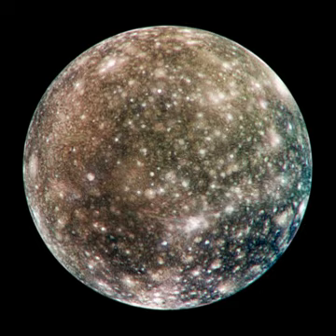Callisto is the outermost of the four Galilean moons of Jupiter. It orbits at a distance of approximately 1,880,000 km — 26.3 times the 71,492 km radius of Jupiter itself. This is significantly larger than the orbital radius of 1,070,000 km of the next closest Galilean satellite, Ganymede. As a result of this relatively distant orbit, Callisto does not participate in the mean motion resonance in which the three inner Galilean satellites are locked, and probably never has.